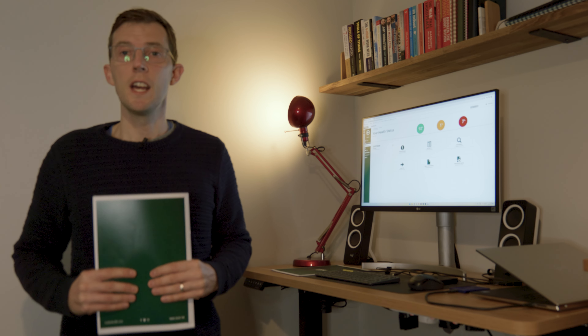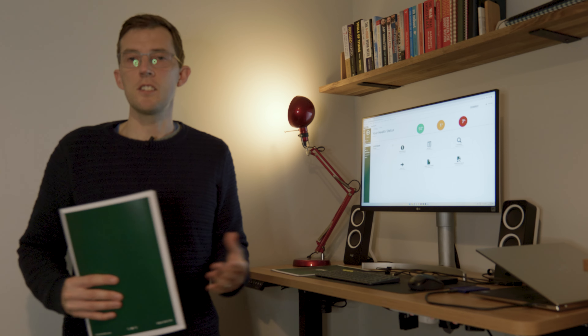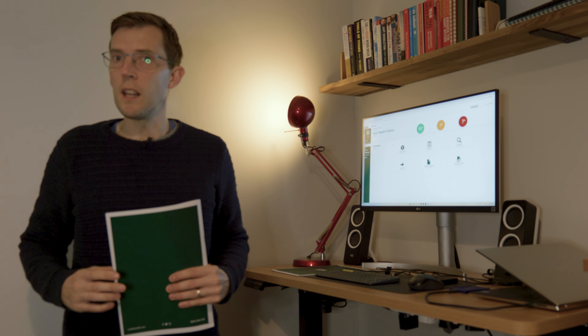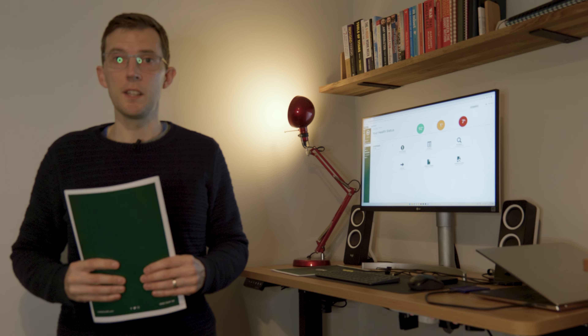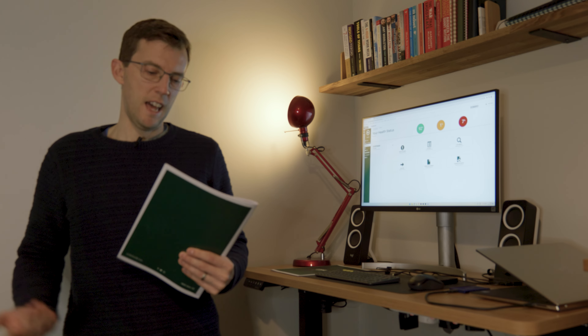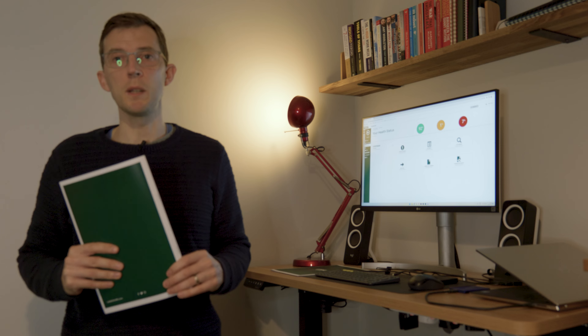Hello everybody, welcome to another video. In this video I'm going to talk about some blood tests that I recently had done and just talk you through the findings from those blood tests. I do have my glasses on and I look a little bit like a professor today, but I'm definitely no expert when it comes to blood tests — what I'm going to talk about I've basically researched myself, and it's much of what I've just read from the write-up I received.